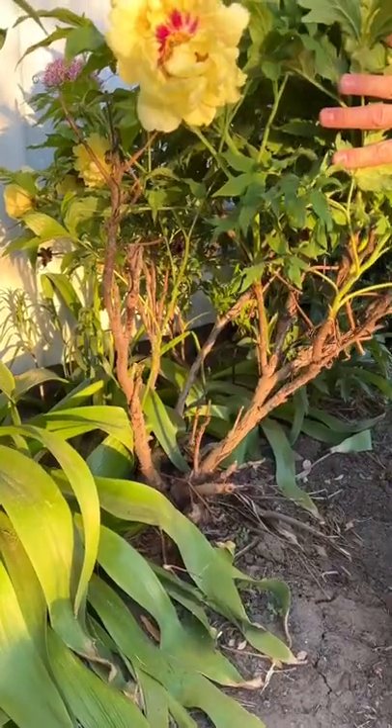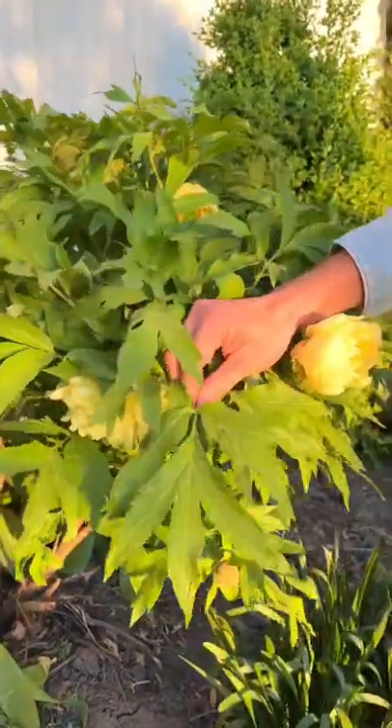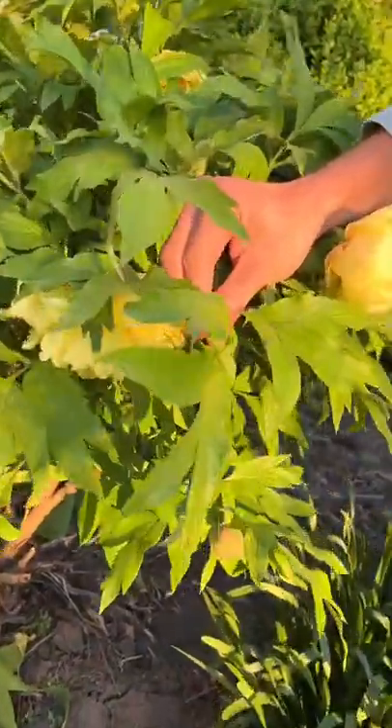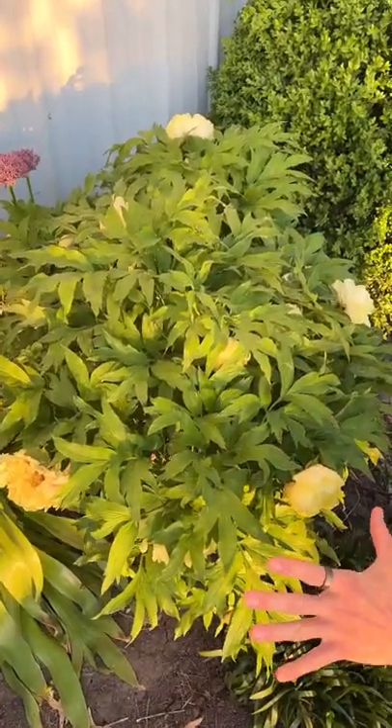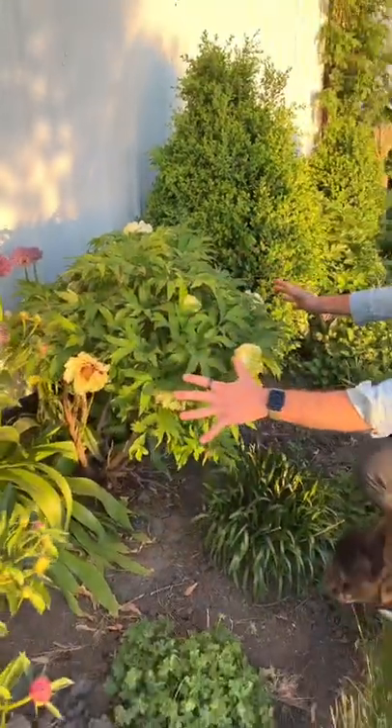Tree peonies have woody stems, which is very different for a peony, and their leaves — look at them. They're very different than an herbaceous peony. Since tree peonies have woody stems, they do not die back to the ground, but instead their growth happens at the top, kind of like an umbrella.